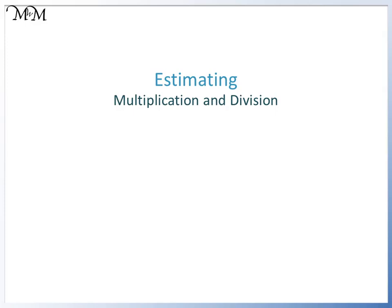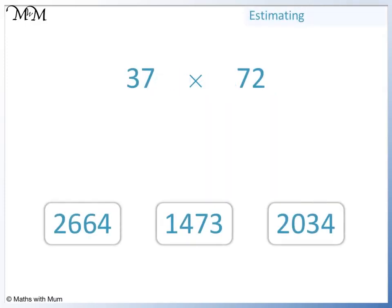Hi and welcome to our lesson on estimating. Here we have 37 times 72. The three possible answers are 2,664, 1,473, and 2,034.